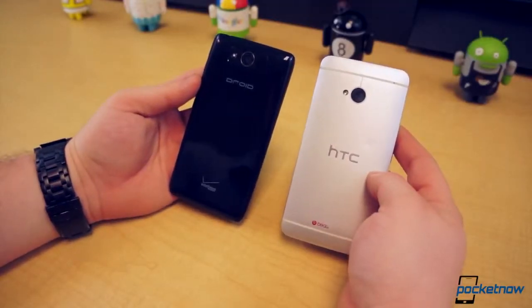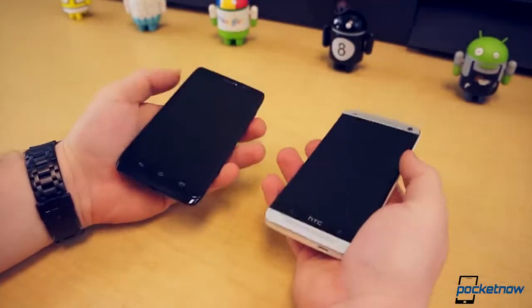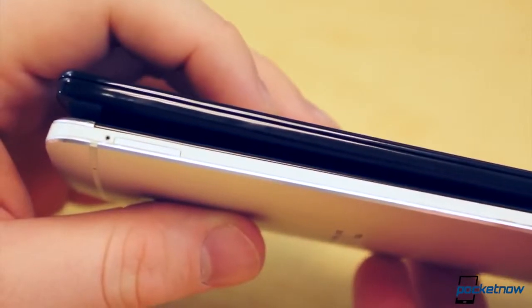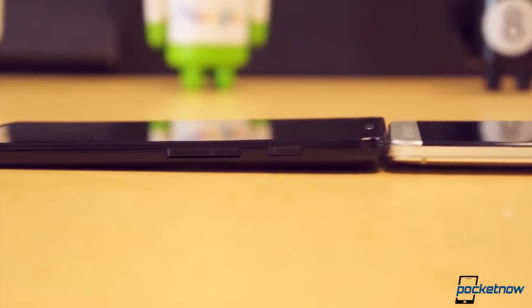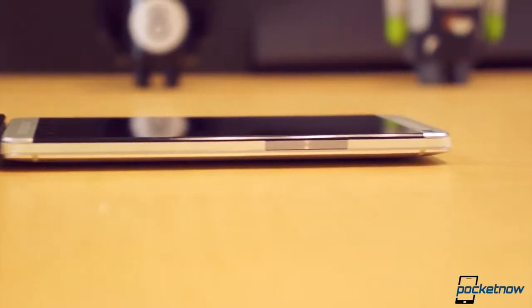The Droid Ultra has a marginally larger footprint. At 137.5mm tall, 71.2mm wide, and 7.2mm thick, it's a mere 0.1mm taller and 3mm wider than the One. However, the One is 2.1mm thicker, at least along the bottom edge. The camera hump actually makes the Ultra sit higher off the table on the top edge than the HTC One — some trickery, if you will.